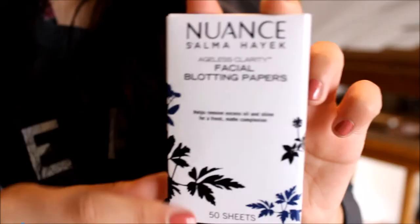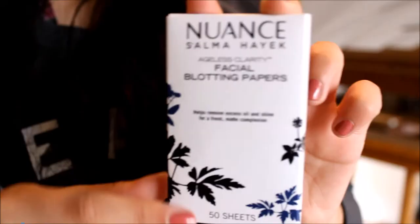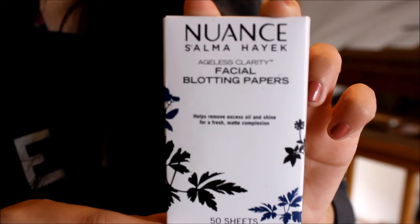My next favorite is literally the best thing in the world — it's the new Salma Hayek facial blotting papers. It kind of looks like this, and you take it out and there it is. It has 50 sheets of paper and I got this from CVS. It is so good for someone like me — I have kind of oily skin, especially when the weather gets hotter. You just wipe it on your face, it takes off oil, you can see it on the paper, and it leaves you with a matte complexion. Your skin feels so soft. I highly recommend this if you have oily skin.